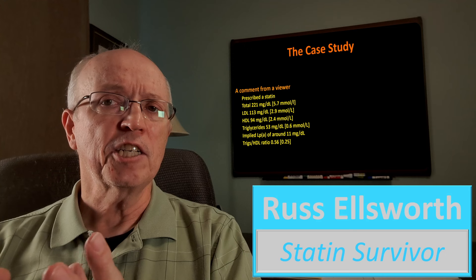Their comment was, "my ratio seems to be good," and I have to take exception to that. Their ratio isn't good — it's phenomenal. I think they're underselling themselves. It's a phenomenal triglycerides to HDL ratio.